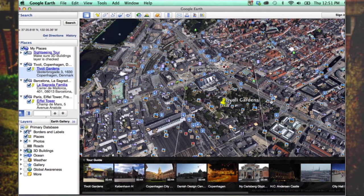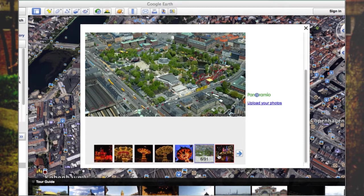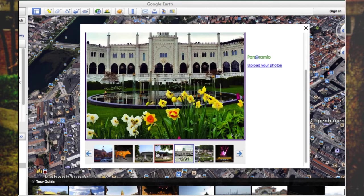We have the tour guide options down here and we can see images. I want to see how Tivoli looks like at night, and it's amazing — all the lights, the culture. The land of the Vikings is right in front of us and we are experiencing it without leaving our places, and it's great.